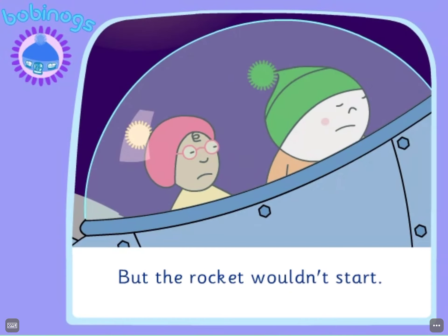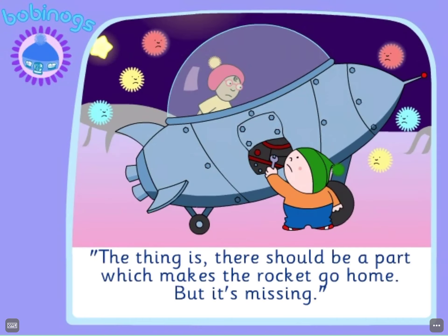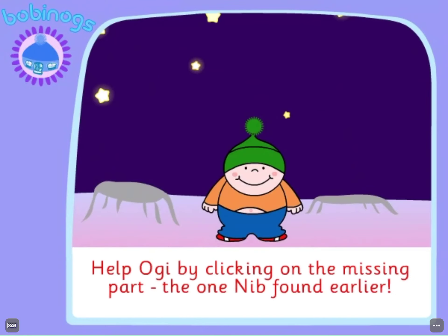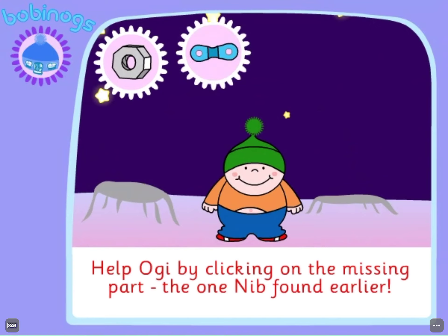But the rocket wouldn't stop. "What's wrong, Oggy? Why won't it stop?" "The thing is, there should be a part which makes the rocket go home. But it's missing." Help Oggy by clicking on the missing part — the one Nib found earlier.